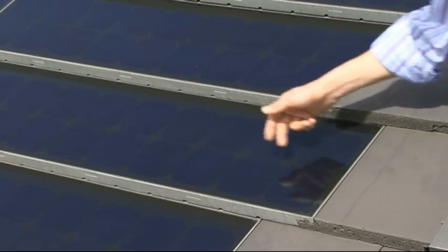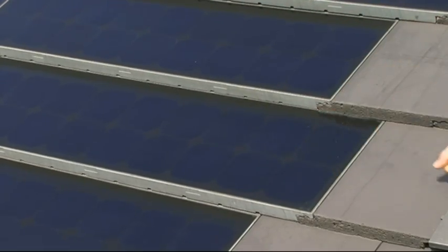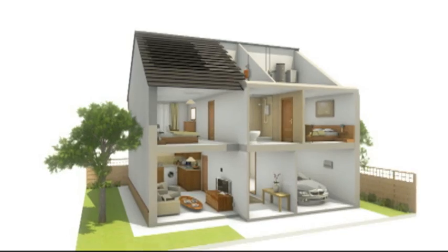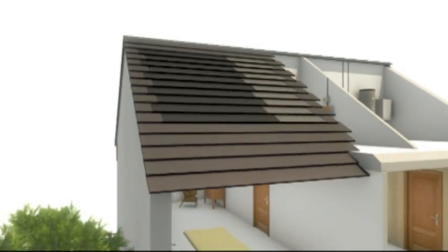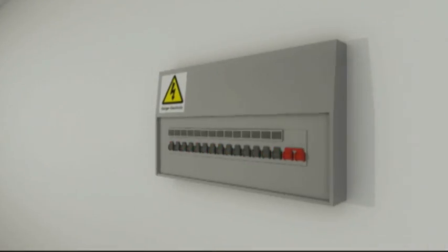The principle behind solar electric technology is that the energy from the sun is converted into electricity by the silicon in the cells, and the cells are all wired together to form a solar tile. In a home installation, the tiles are fixed to the roof, wired together, and the electricity is then passed through to the home's distribution board.